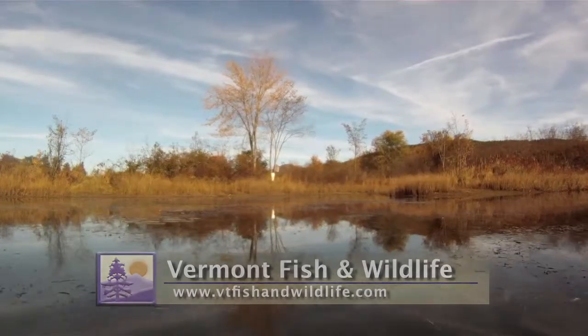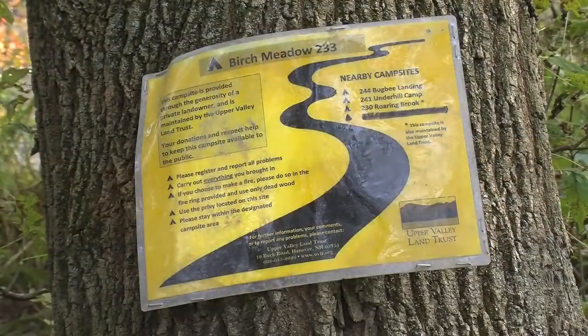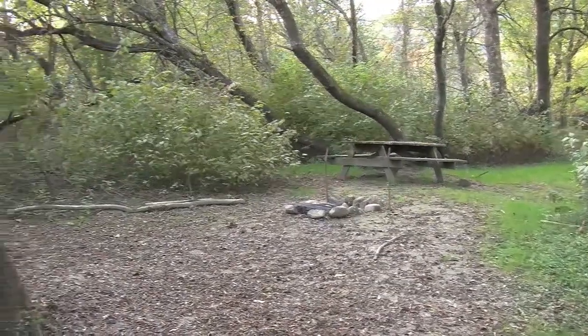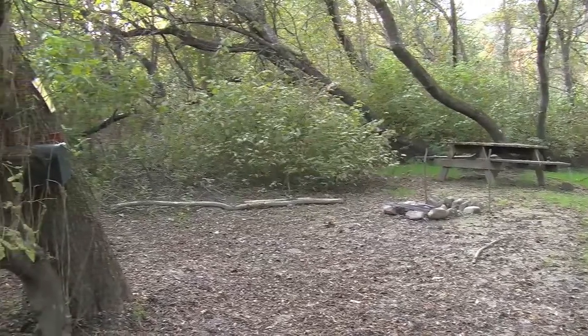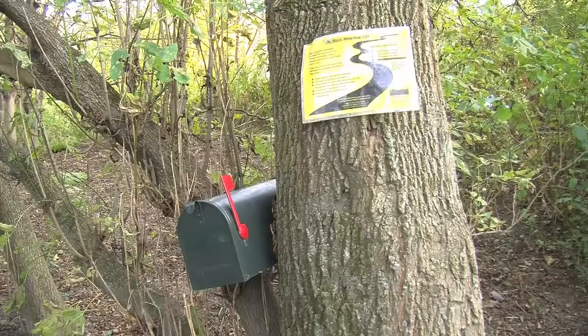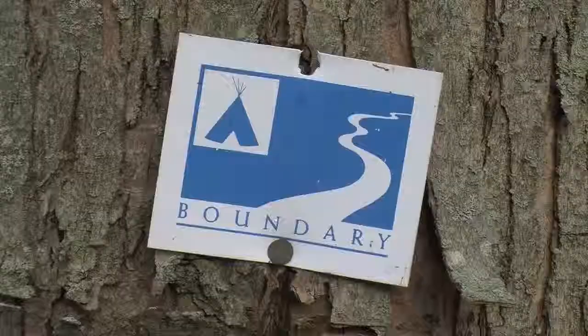Another unique feature of Farrelly Marsh is the Connecticut River Paddle Trail, and there's a stopover along the property for overnight stays. It's a pack-in, pack-out, leave-no-trace kind of stay, but it offers a unique perspective on the property.